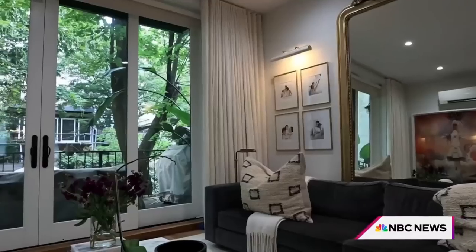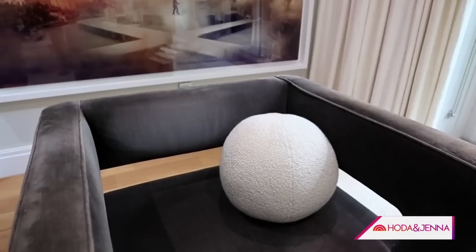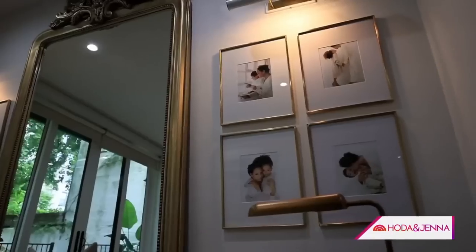Welcome to my living room. This is a very cozy space. When I was designing it, I wanted it to feel very inviting, so I went ahead and put some photos up of my family.